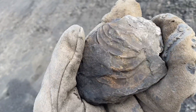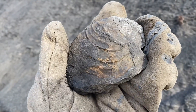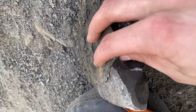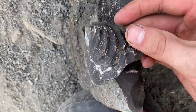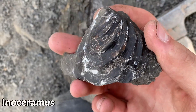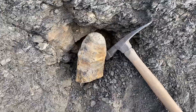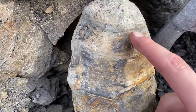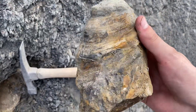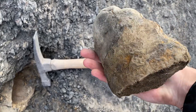Just pulled out another nice Inoceramus — doesn't have the hinge, but good detail. I just split this concretion here — check out the detail on that Inoceramus clam, super cool. There are more concretions right there I'm going to check out. Just pulled out this enormous section — Inoceramus clam. Look at the size of that thing. It's a good sign; there'll be more inside.